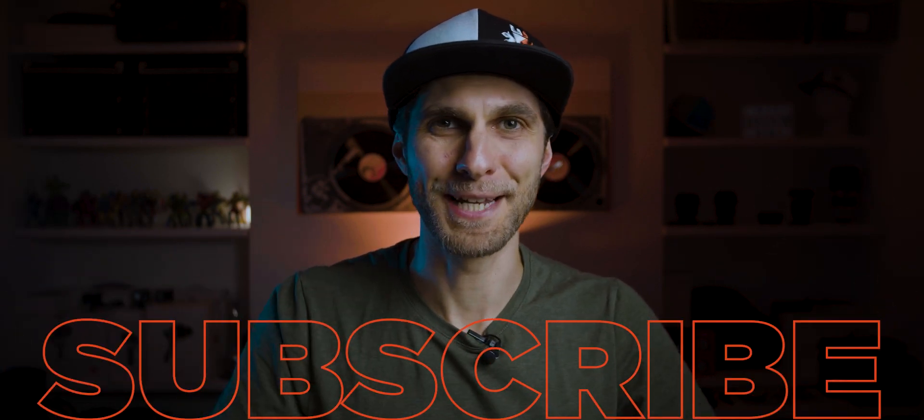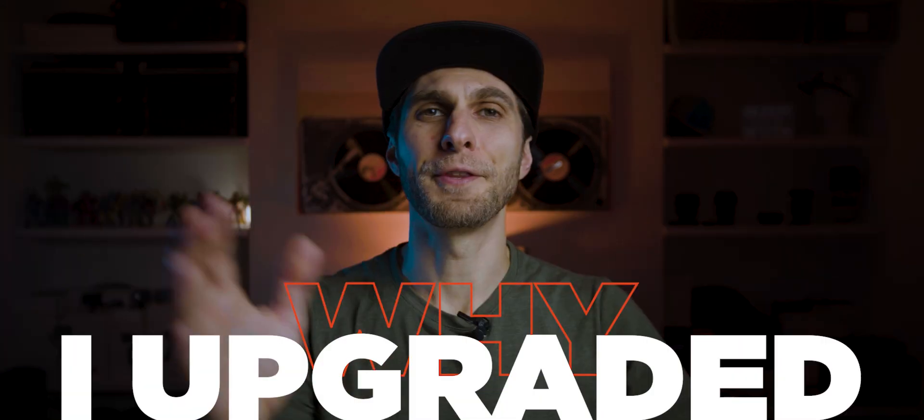Hit the subscribe button right now for more tutorials, tips, and video making content. For specific subjects I'll cover in this video, check the description tab where you'll also find links to the products I mention during the vlog.